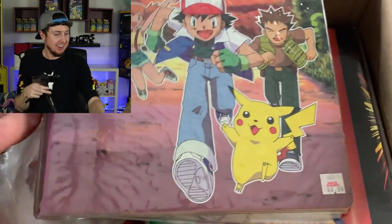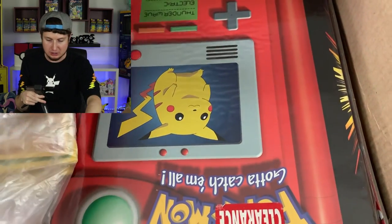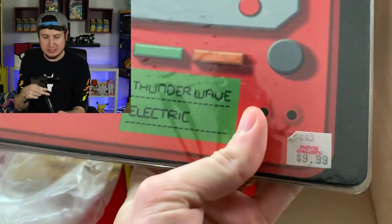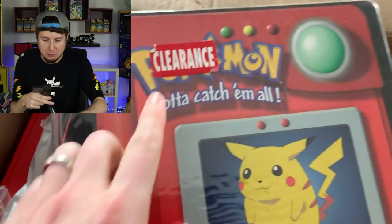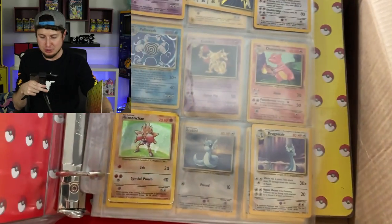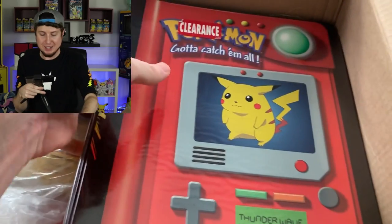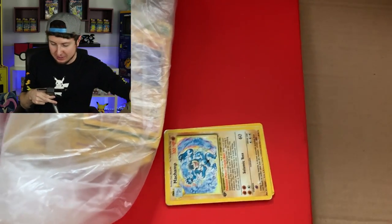Breaking family, I think we have hit the jackpot! Oh my goodness, I didn't realize there were so many binders. The next one — Movie Gallery once again. If you remember Movie Gallery, let me know. It was on clearance too — I'm leaving all that on there; that is a moment captured. Zapdos, Chansey, Dragonair — oh my goodness, I am freaking out right now, breaking family!